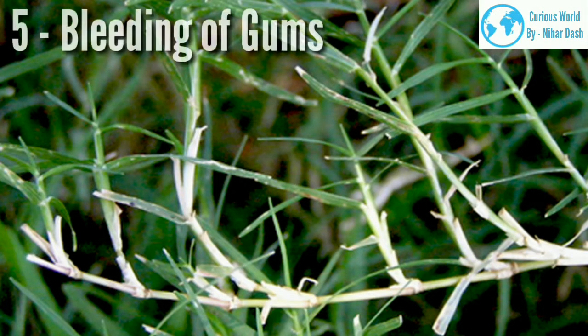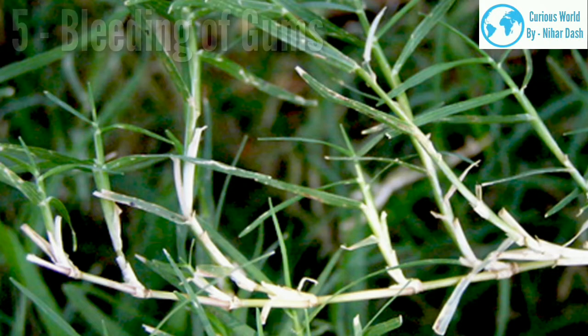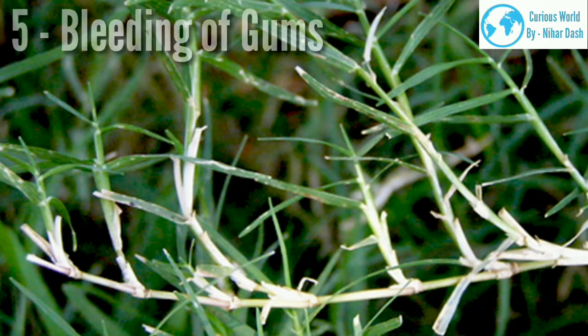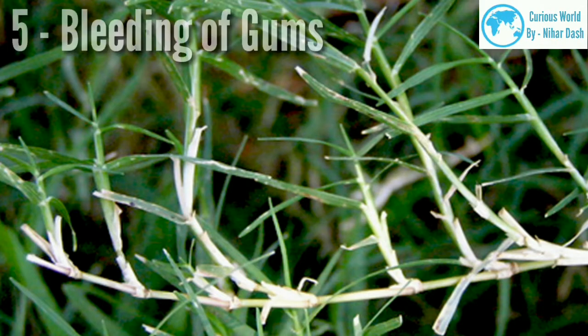5. Bleeding of gums. Bermuda grass is effective in curing all oral-related health problems. It consists of sufficient amounts of alkaloids called flavonoids, which act against ulcers. Taking Bermuda grass reduces the formation of phlegm and prevents gum-related problems. Bermuda grass also strengthens and fortifies the teeth.